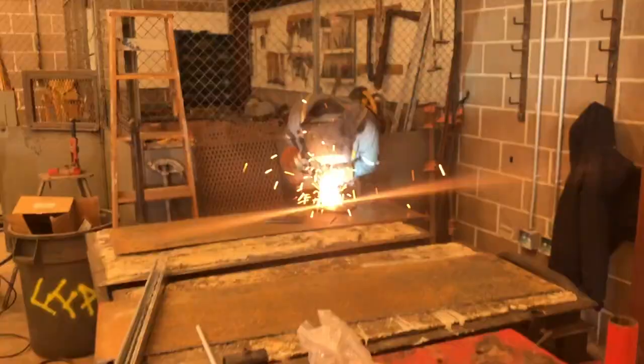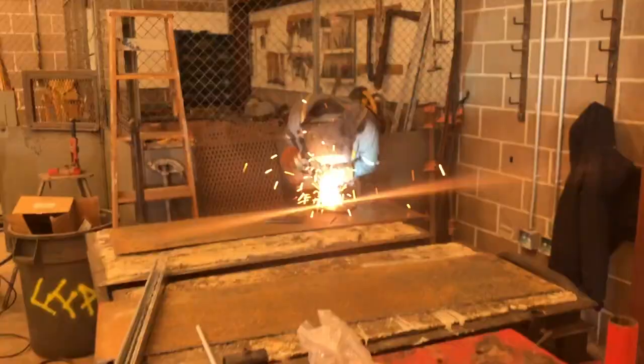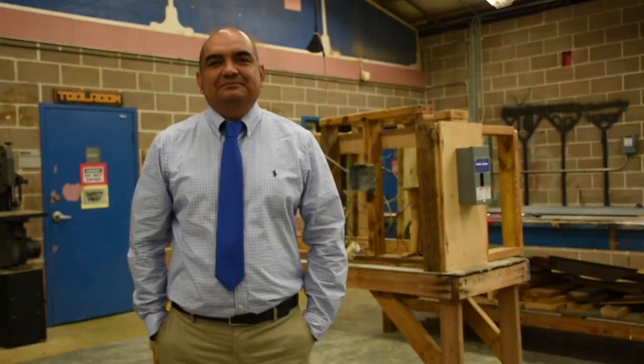Students will learn three different welding techniques. They will also learn how to layout and fabricate structures using mathematical skills.